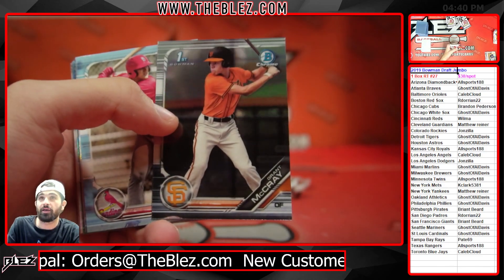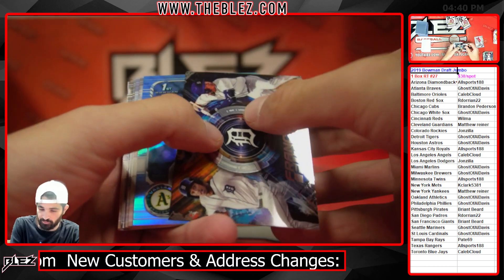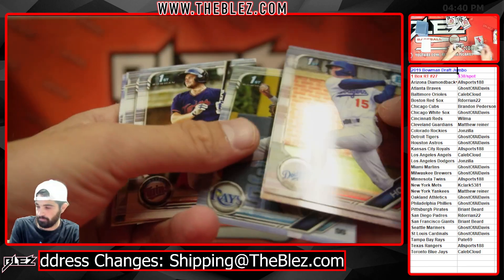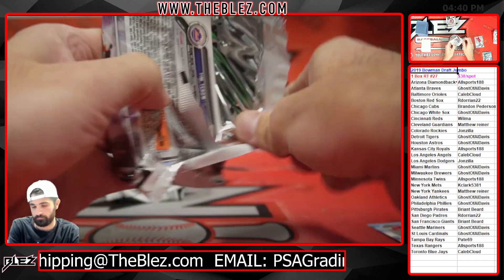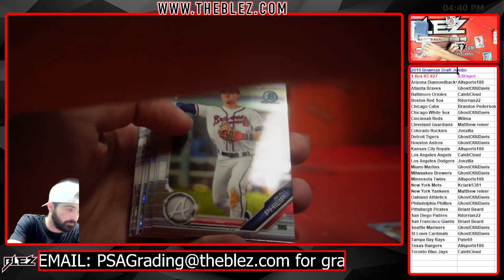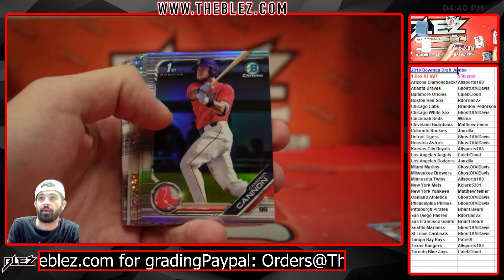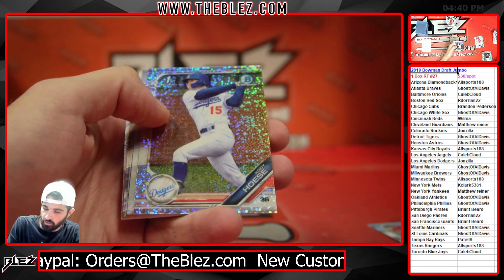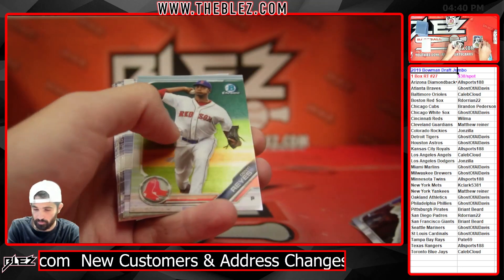Grant McRae — he's got called up. Logan Baker, $4.99. Sky blue refractor, Tyler Baum. Cannon refractor. Speckle — Cody Host. Speckles are unnumbered in Draft. Michael Bush, first Bowman in chrome. So many guys I always forget about when talking about this product — it's just so deep.